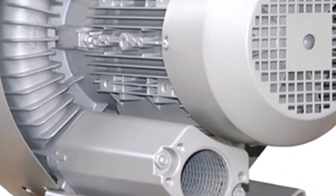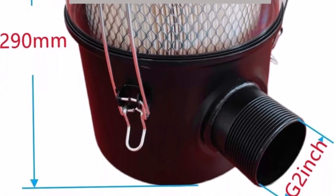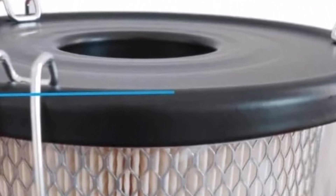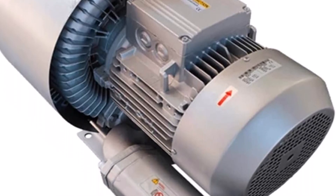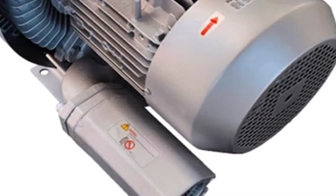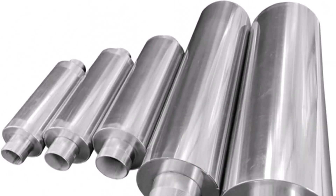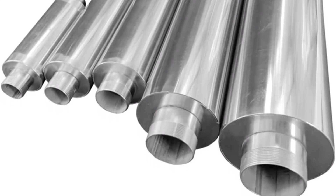2RB5207HH5 CNC Router Machine Vacuum Pump. The 2RB5207HH5 CNC Router Machine Vacuum Pump is designed for efficient operation in industrial and workshop environments. This vacuum pump supports smooth functioning of CNC router machines, ensuring consistent results in various applications. By maintaining strong suction and reliable performance, it helps in achieving precise cutting and shaping tasks with ease. Its capacity allows it to handle demanding workloads without compromising on stability or speed. Users can rely on this vacuum pump for extended working hours, as it is built to operate continuously under high pressure. It maintains steady airflow, which is essential for securing materials during the CNC routing process.